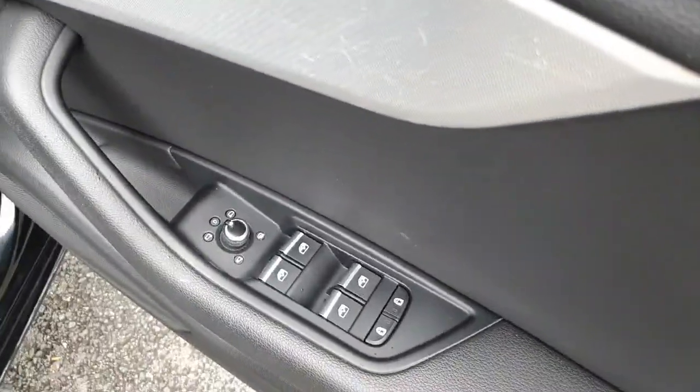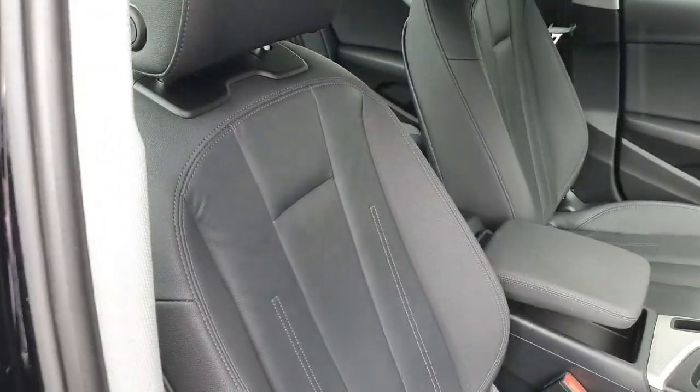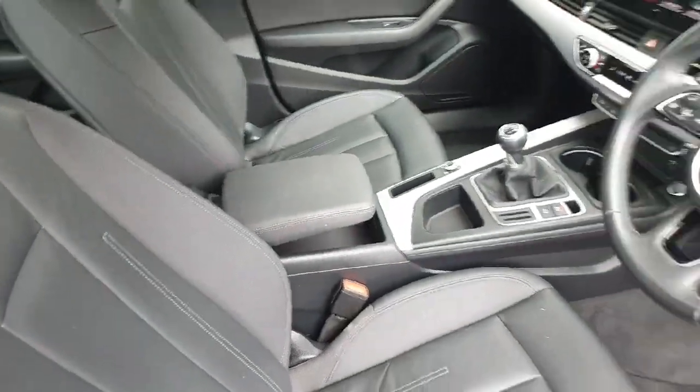Moving inside, folding heated wing mirrors within the door card. You also have your full leather SE comfort seats, which are heated for both driver and passenger, height adjustable and come with a four-way lumbar support. There are also height adjustable central leather armrests.